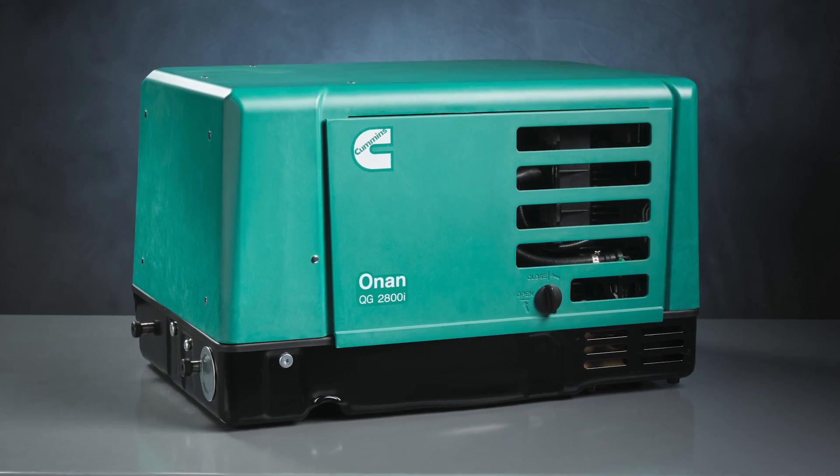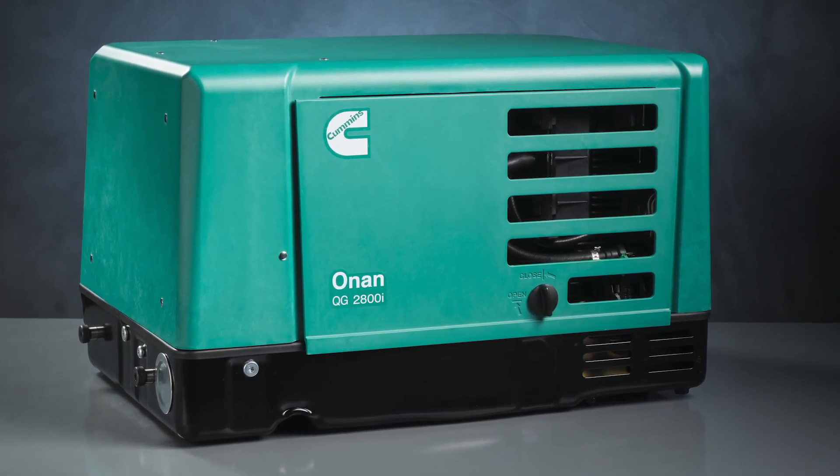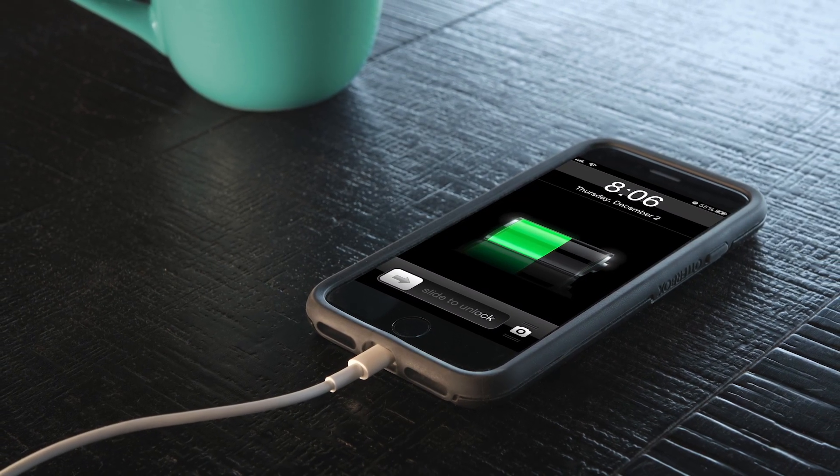We spent a lot of hours talking to customers, trying to figure out what fit their lifestyle. And the new 2800i and 2500i Onan RV Generator provides a reliable, compact, powerful unit — clean power, which is imperative for today's electronics, and also a very economically maintained running unit, so it uses much less fuel than the previous product.